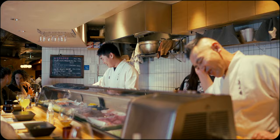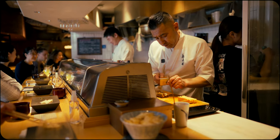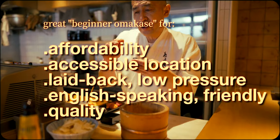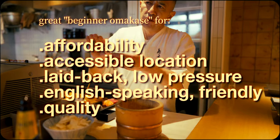In fact, this is one of my go-to recommendations for visitors who are new and looking to dip their toes into the world of fine Japanese sushi without having to break the bank. There's a multitude of reasons why this is an excellent beginner omakase, but first we'll start off with the sushi itself.